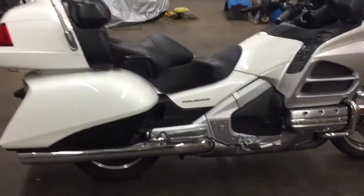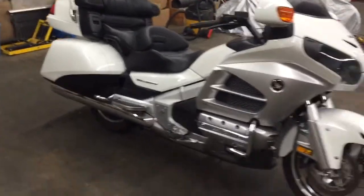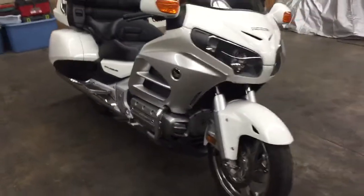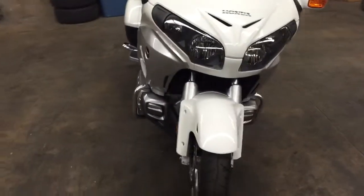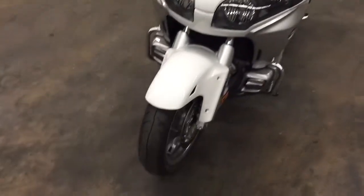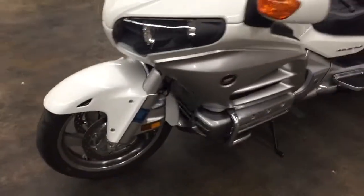Hey guys, we got a 2012 Gold Wing — this is the bike you've all been waiting for, and if you haven't been waiting for it, you need to change your expectations because this thing is awesome. It's got just over 3,000 miles and it is in amazing shape. I can't find a flaw on the thing.